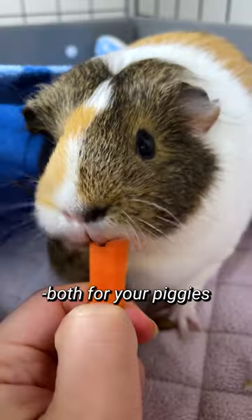Hey there guinea gang! Since part one of our guinea pig cage essentials gave you the basics, part two will cover some quality of life tips both for your piggies and for you.